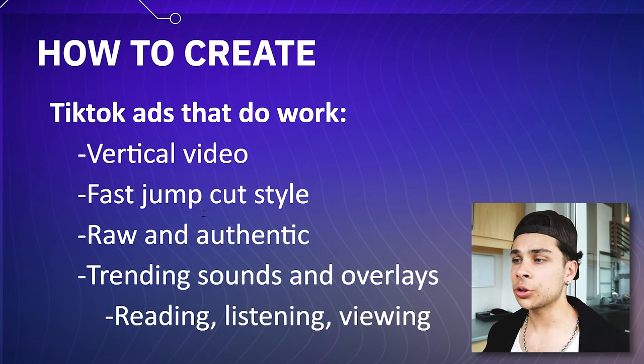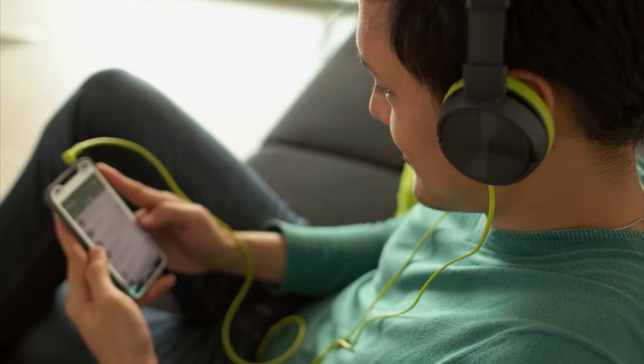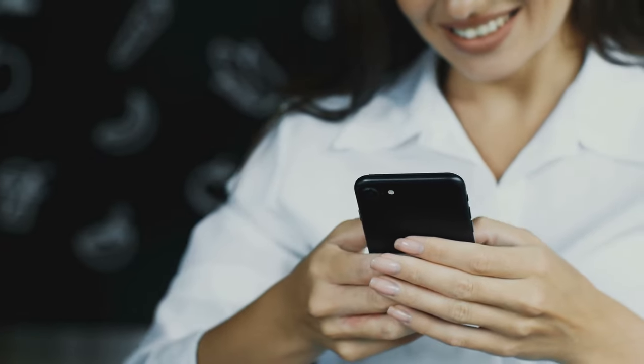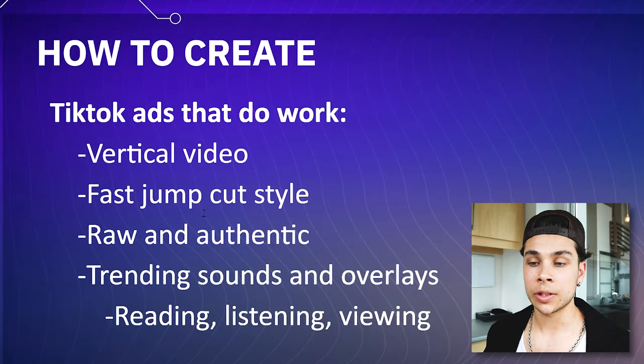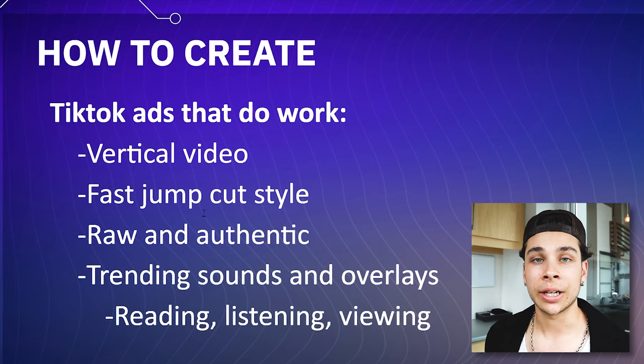And lastly, you want to follow trends, use clever sounds, text overlays. The key here is to have your audience reading, listening, and viewing at the same time. If you can touch on all three of these sensory points at once, your watch time is going to go up, your views are going to go up, your engagement is going to go up, you're going to start reaching more people and hopefully getting more sales. When somebody's reading something, they're also listening to the audio or the music, and they're also watching something at the same time — they are super immersed in your content, and that's going to push them over the edge to actually check out your website.